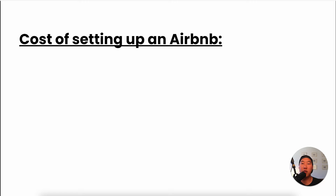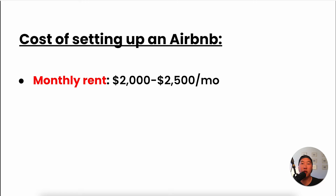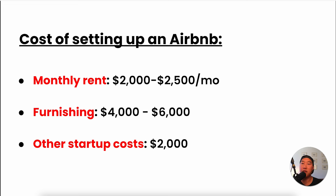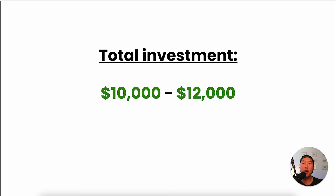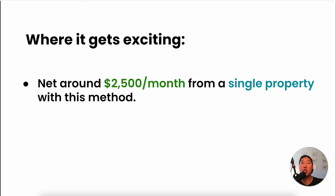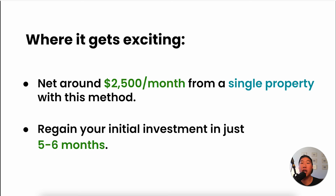Let's break down all the costs. Monthly rent depends on your market, but let's call it $2,000 to $2,500 per month. Furnishing will cost about $4,000 to $6,000 depending on the size, and other startup costs like photography and cleaning are about $2,000. So total investment is going to be about $10,000 to $12,000. With this method you can typically net around $2,500 per month from a single property, meaning you're looking at making your initial investment back in just five to six months.